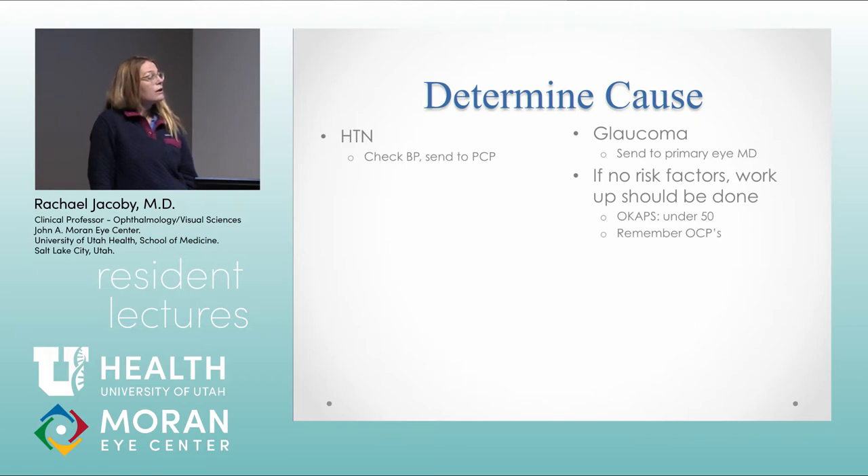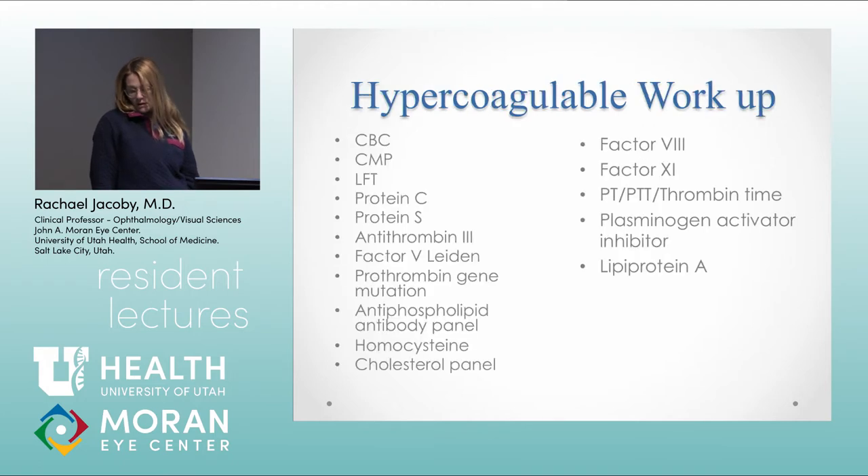If they're coming in for the first time with a vein occlusion, I'll have my technicians check blood pressure in the clinic — sometimes it's high enough that you have to send them to the ER. I'm usually trying to communicate with a primary care doctor to get them better blood pressure management. For glaucoma risk, I look for cup-to-disc asymmetry and refer to glaucoma colleagues. If they have no risk factors and are under 50, that's when we do a hypercoagulable workup — and remember estrogen and oral contraceptives as a risk factor in women.